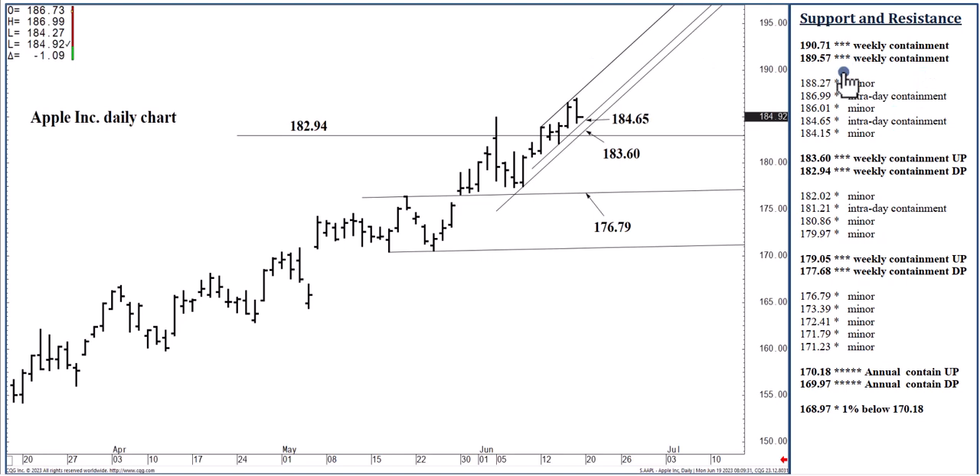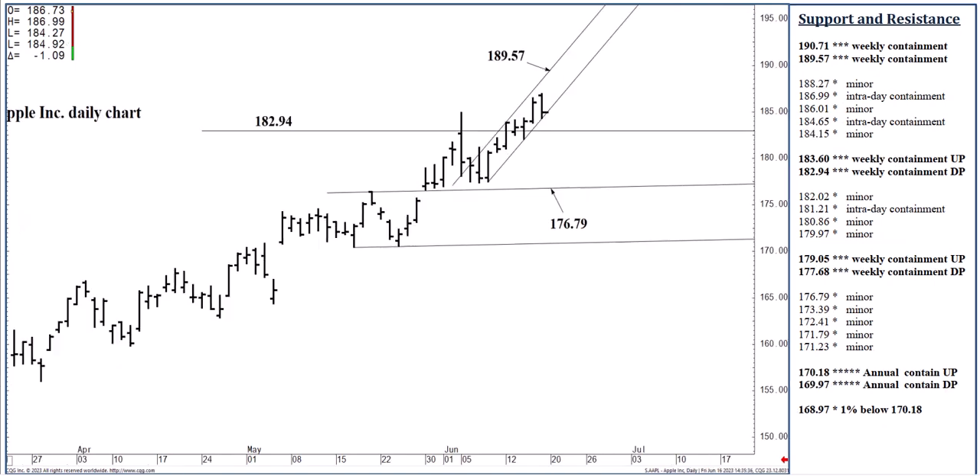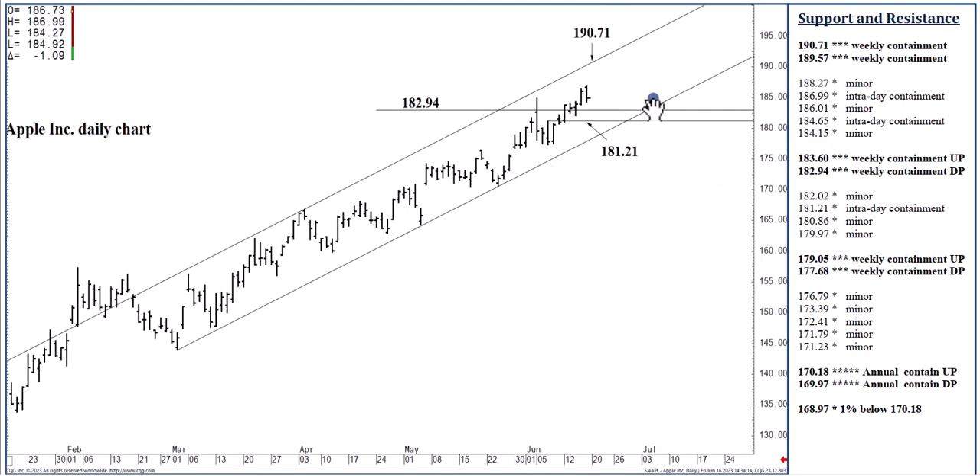We should push into the upper 180s, the low 190s over the next week or two, possibly this week. If we push through 186.99 today, we might reach 189.57 today, which is nothing more than a two-week rising channel top at 189.57. I like it as a weekly resistance level because it backs up this longer-term channel top that goes back to the March low at 190.71. So 182.94 to 183.60 is your base of support for the week — a decent area to buy into — and above which we can, by Friday's close or the end of next week at the very latest, reach this 190.71 rising channel top, an area that can contain weekly buying pressures.